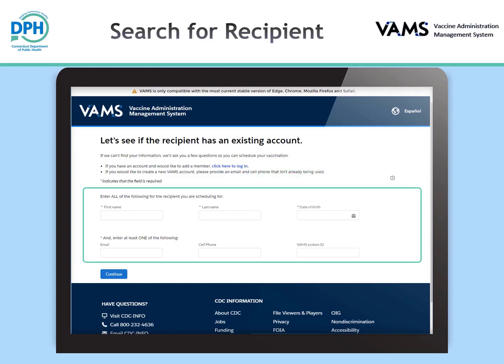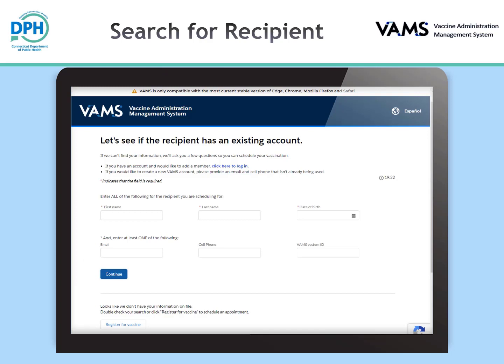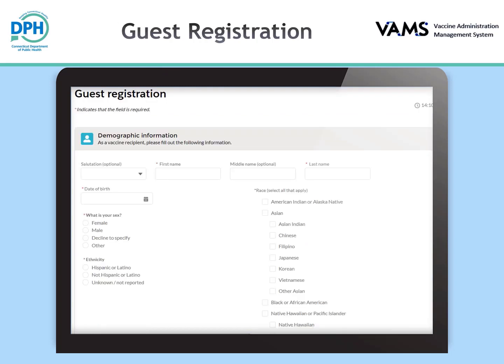Enter your personal information and click continue. If your information has never been registered in VAMS before and is not found by the search, you will click the 'register for vaccine' button. If your information is found, you will be prompted to log into VAMS instead. You will now answer a series of questions about demographic information, contact information, communication preferences, insurance information, and emergency contact information. Questions with a red asterisk are mandatory.